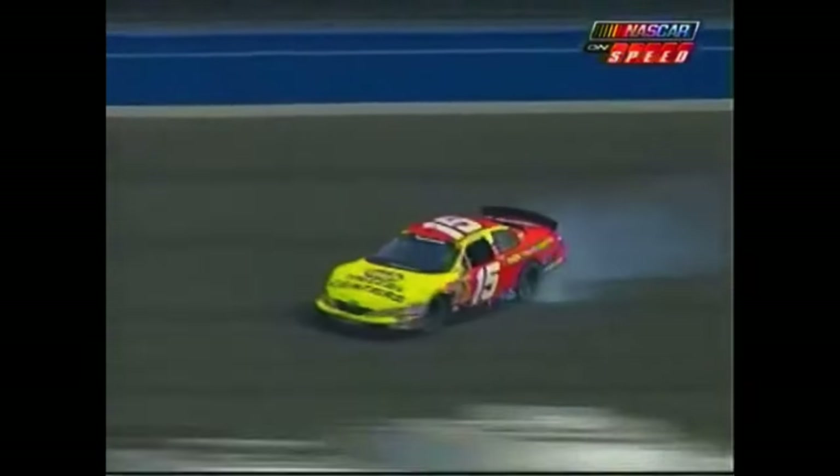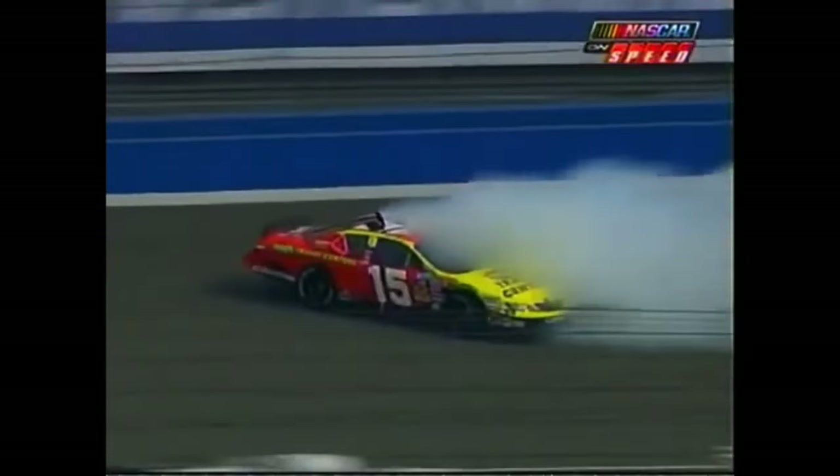He got on throttle, but this looks like he got loose earlier. Yeah, he lost a little bit in the center of the corner, tried to correct it, and it bobbled one time, then came around on him.